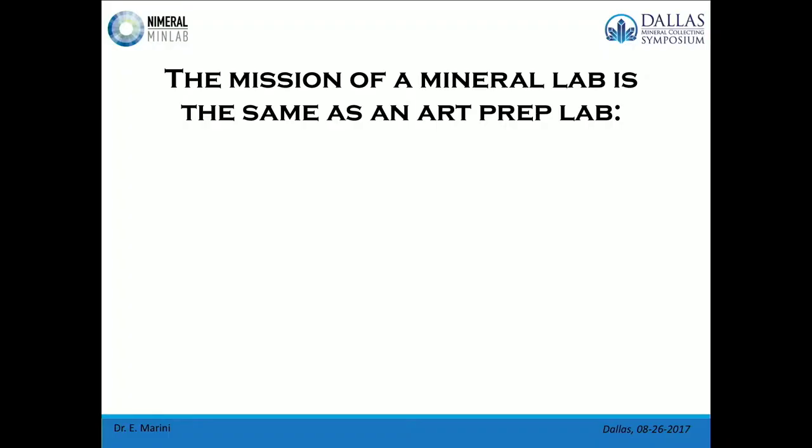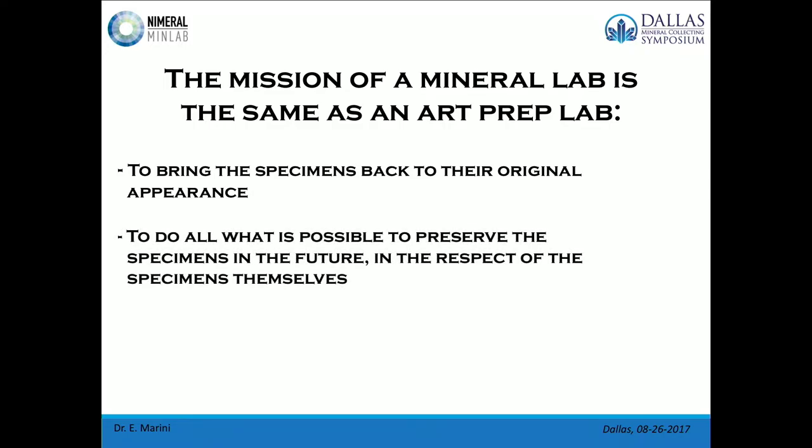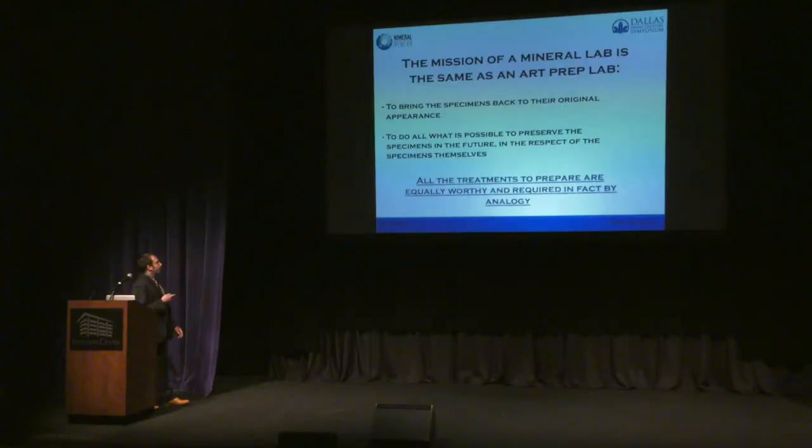The mission of mineral laboratory preparation is the same as an art preparation lab, which is the preservation of the specimens that we find. The specimens are usually found not in the best shape, so we have to prepare them, to process them, to bring the specimens back to their original appearance, as Mother Nature created them. All these processes must be a preservative treatment — we have to preserve the specimen to be able to see and observe it in the future, without altering its nature. All treatments to prepare specimens, both in the arts and in the mineral world, are equally worthy and required by analogy.